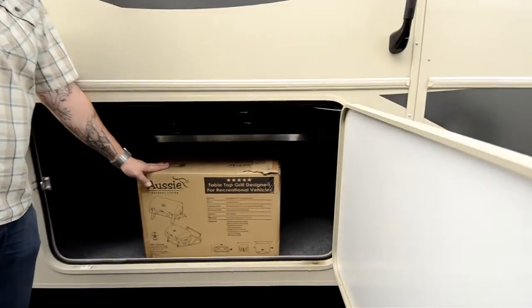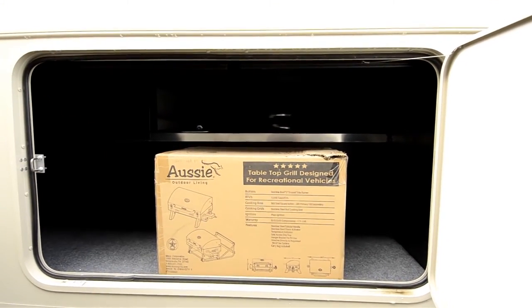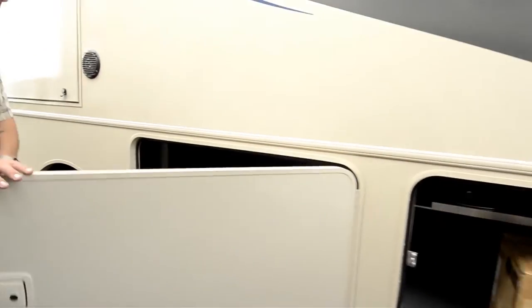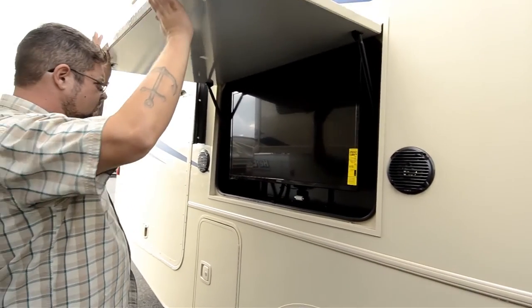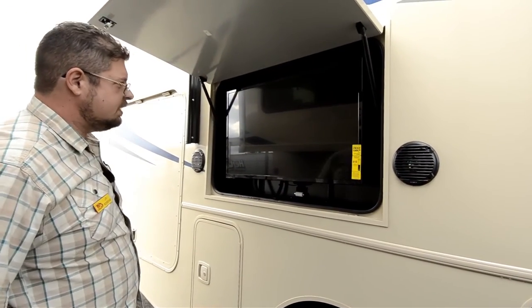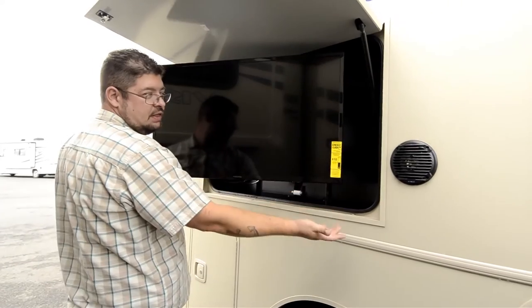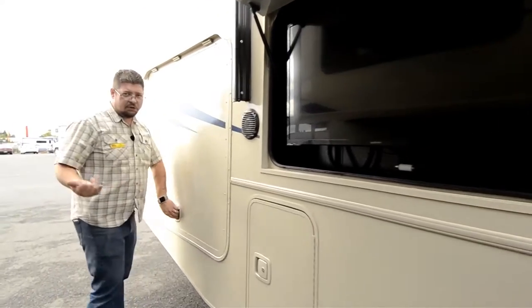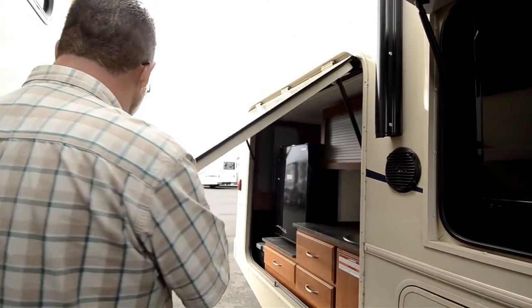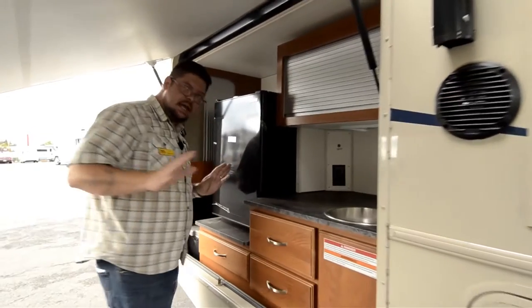It comes with an Aussie grill, and it's got plenty of storage under here — an actual pass-through that goes to the other side. As we work our way back here, you'll see you've got a little more storage, your inverter down here as well, and then you've got a TV right out here. Pull this strap right here, it pops right out and you can turn it so everybody gets a good view. And then you've got this great outdoor kitchen — so really under this awning, with this TV and grill and outdoor kitchen, you have a great entertaining space.